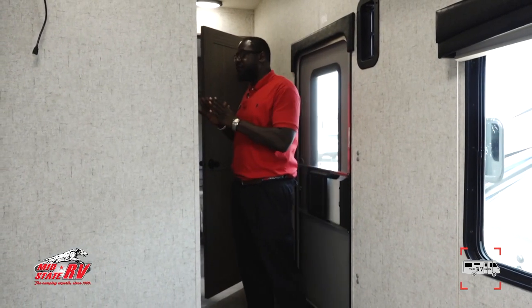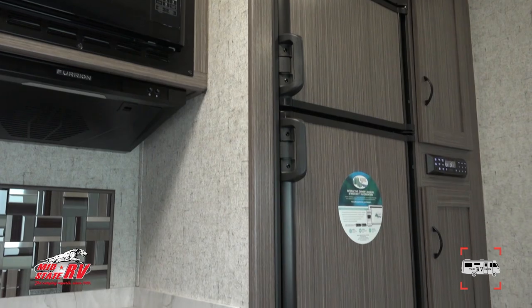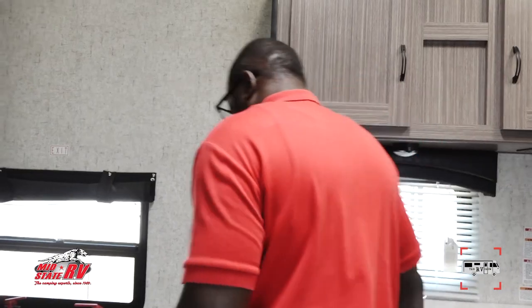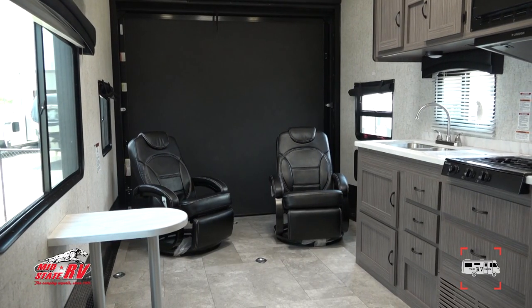When you first come in, right here is the control panel — easy to use, self-explanatory. Over here you have the radio with surround sound throughout the whole unit. There's a refrigerator, freezer, two-burner stove, backsplash, and sink. There are vents for when you bring in whatever vehicle you're hauling. These chairs are very lightweight so you can move them anywhere. There's also an emergency exit window, and the windows provide extra lighting throughout the unit. There's also a fold-out table if you ever need one.